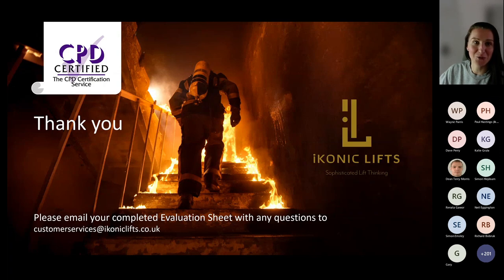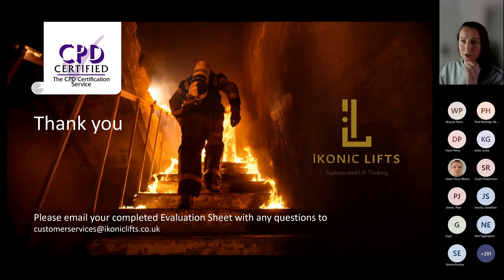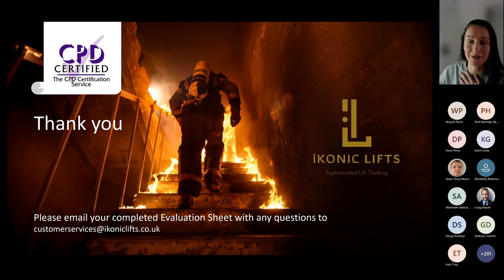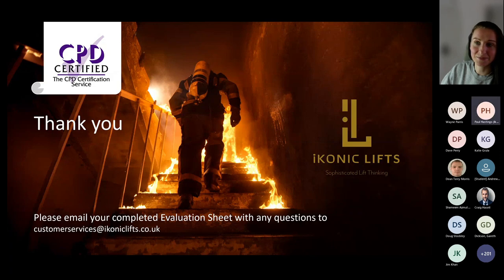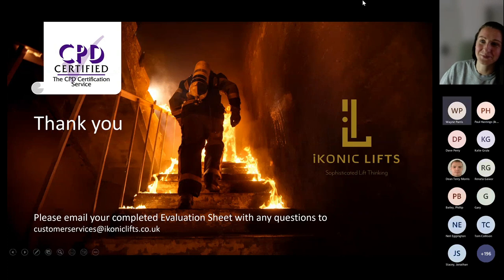Q: Is a push-to-talk button required on the firefighter's key switch at the fire service access level? A: Yes, there is a push-to-talk on there. The recording will be available in the next couple of days. Please take down Paul's contact details if you have any further questions. Thank you very much to Paul and to everyone for attending today.